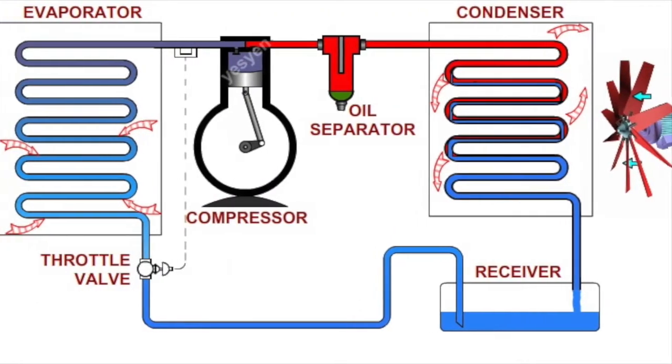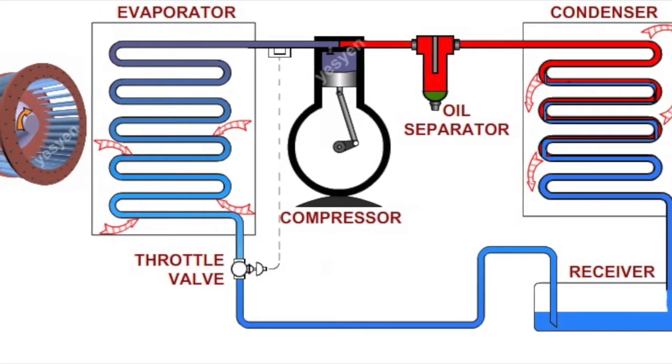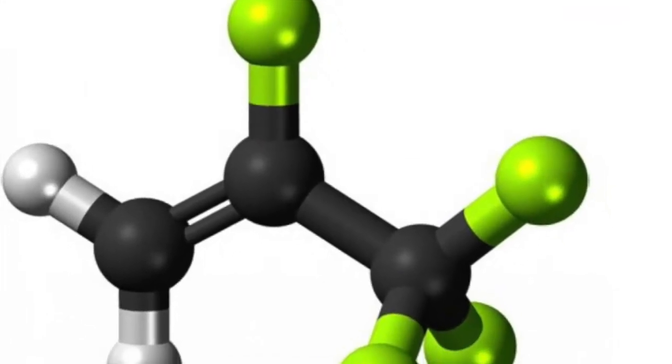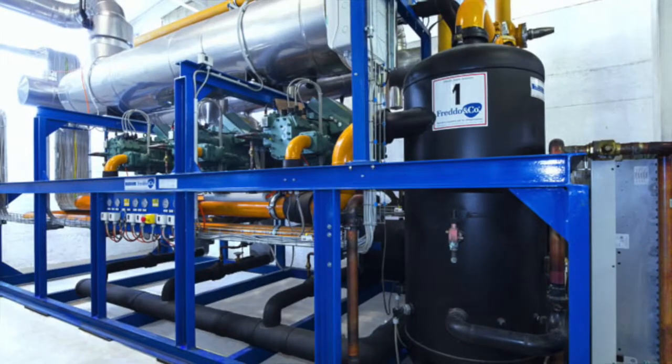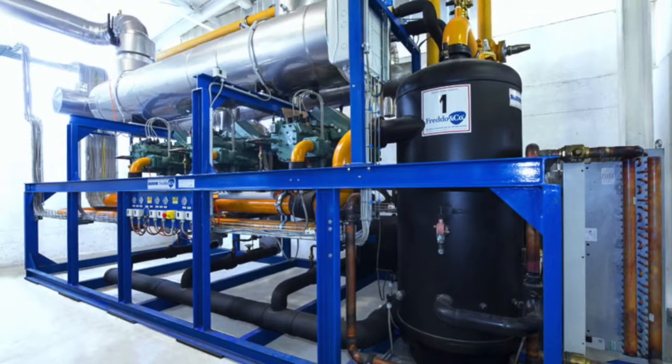Nearly all these systems use what is known as the vapor compression cycle to create cooling. This is a hundred-year-old technology that requires refrigerants, which are usually hydrofluorocarbons, or HFCs. These are molecules that are ozone depleting and terrible for the environment, and they also require compressors to compress the refrigerant, which takes an enormous amount of electricity.